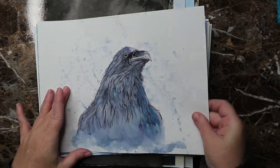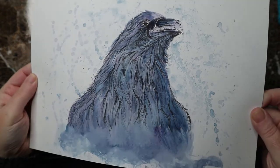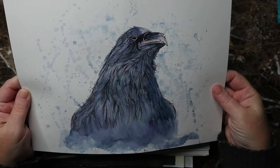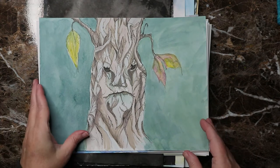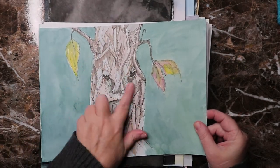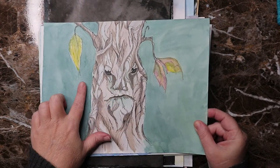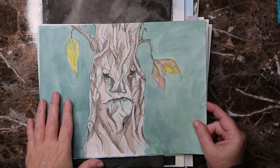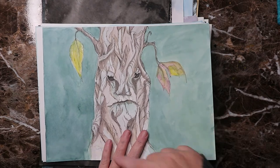Day five was 'Raven' — I think he turned out super cool, I really dig him. I like drawing birds and I enjoy the colors. I probably should have gone a little darker with the black but I really like the blue and purple. Day six was 'spirit' — I made up this tree spirit, he's a little angry. I wish I had done a little more contrast between the background and the character.